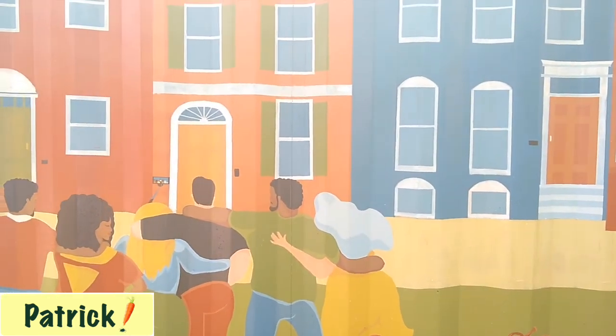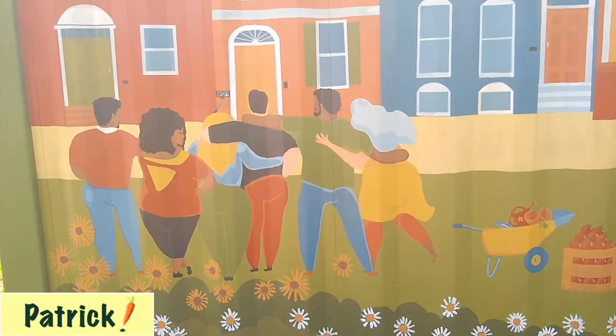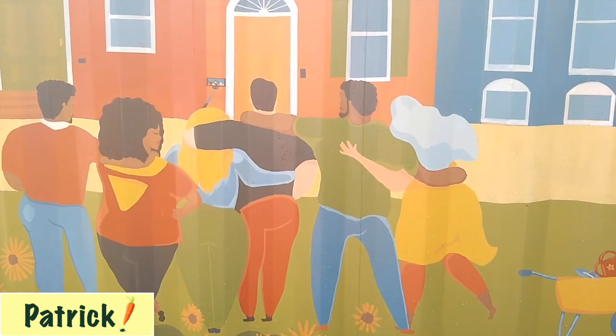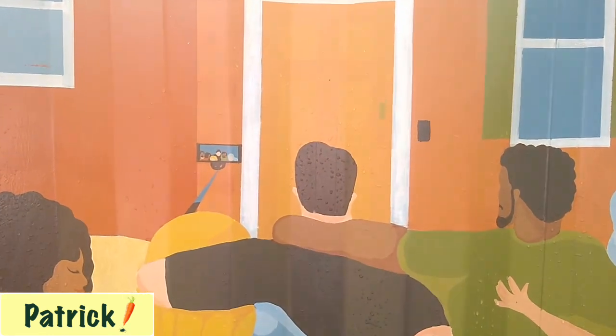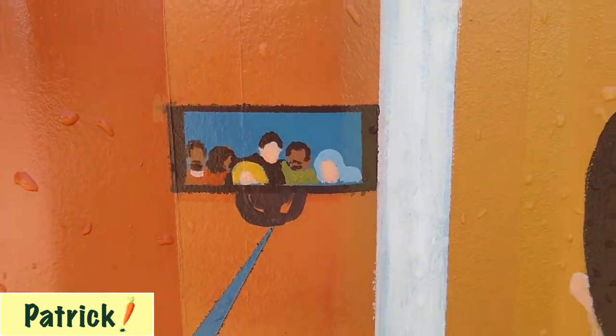And one of the most important parts of the mural is this group of gardeners — they just finished gardening and they're taking a selfie. The reason why I did them like this, taking a selfie, is to show the diversity and the community spirit in the neighborhood and from the farm. And this is their little picture here.